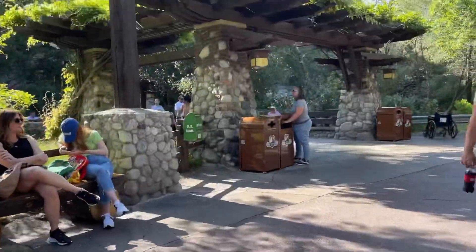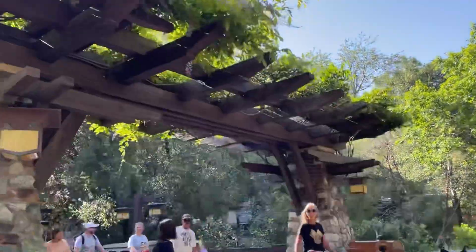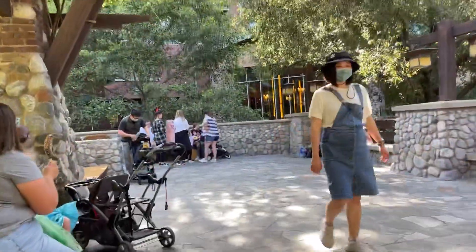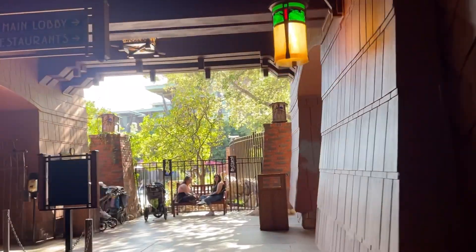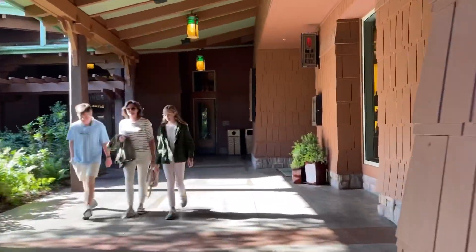I think I'm going to go ahead and head over to Disneyland now. Actually, while we're here, let's check out the Grand Californian Hotel because usually they have really good pins in here. And inside the Grand Californian Hotel, there's always really good AC and the breeze is just amazing right now.